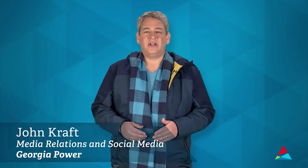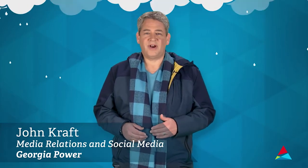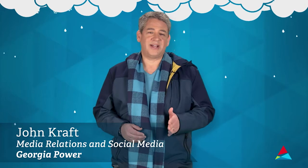During an emergency, we know you want accurate information quickly. When a storm threatens, you can count on Georgia Power to provide you outage alerts by text, email, or a phone call with the cause of the outage and an estimated outage time.